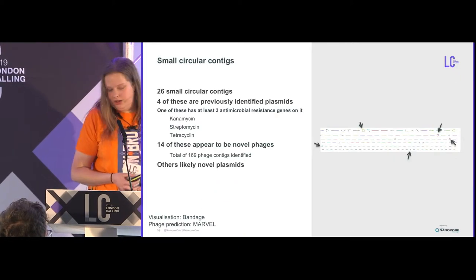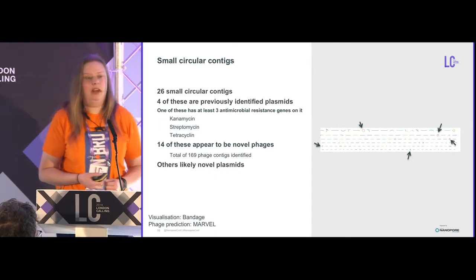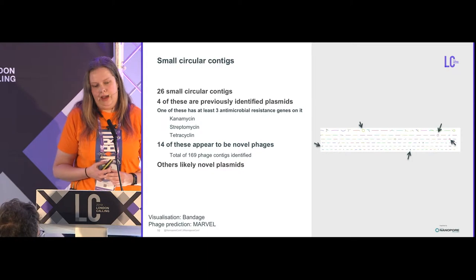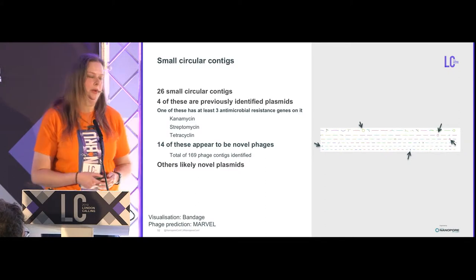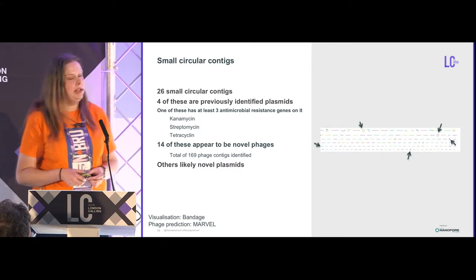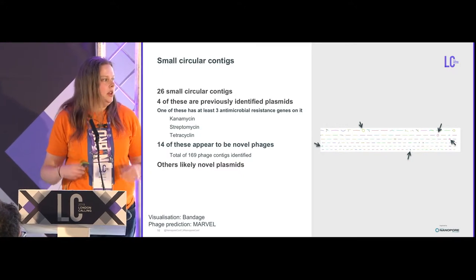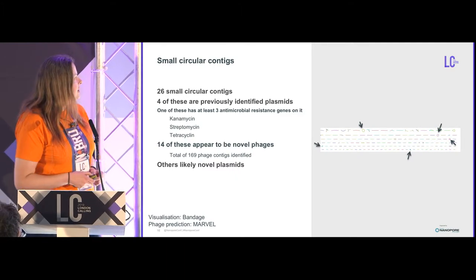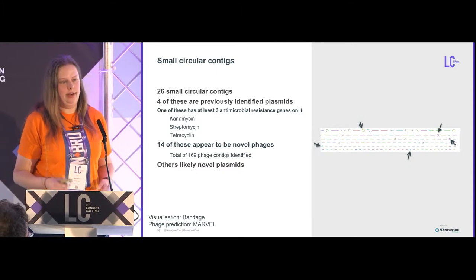Looking at our smaller circular contigs, there are 26 of them in this assembly. Four have been previously identified as plasmids, and one of these carries at least three antimicrobial resistance genes — it actually has a couple more annotated as incomplete, but there are probably still some indels left in the assembly to smooth out. Fourteen of the circular contigs appear to be novel phages. We also have a bunch of linear contigs that look like phages — some are probably integrated prophages, but many appear to be actual phage. The remaining circular contigs we expect to be novel plasmids, which is roughly in keeping with the amount of novelty we'd expect in this sample.